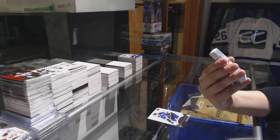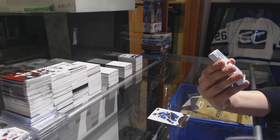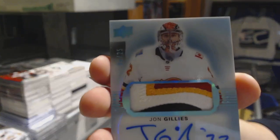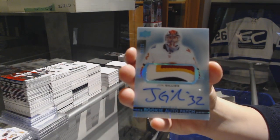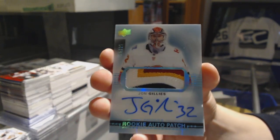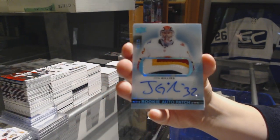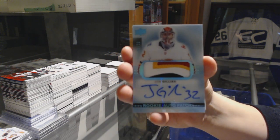We've got a four-color rookie Paciotto blue, number 225 for the Calgary Flames, John Gillies. John Gillies, number 225 for the Calgary Flames.